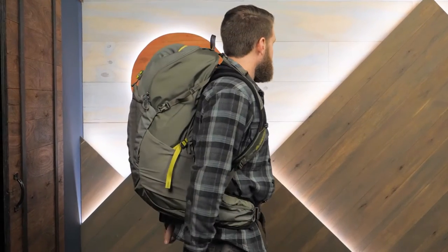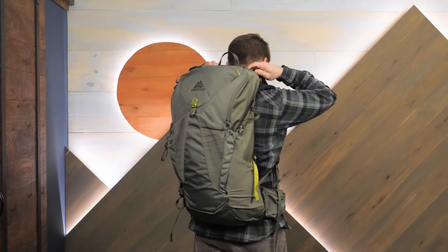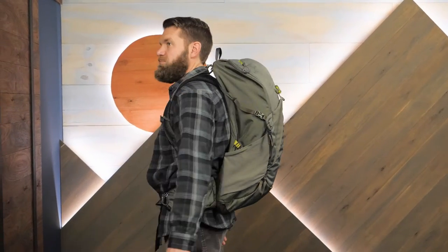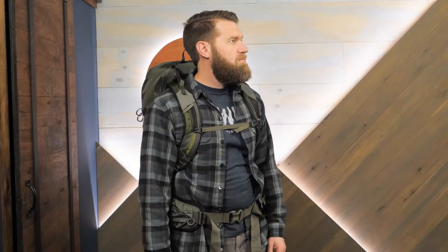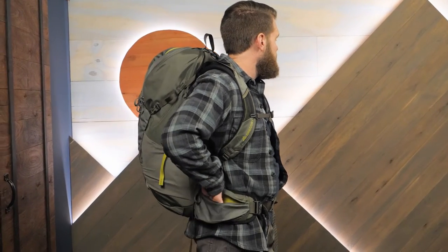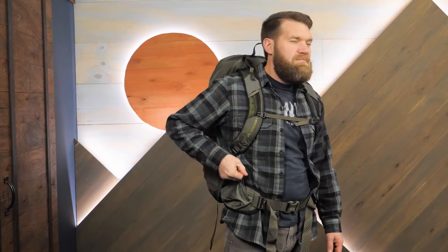A supportive and flexible frame with awesome ventilation — this is a pack that your back, shoulders, and hips will love for all kinds of day hiking adventures. It's the Gregory Zulu 30 Day Pack. Check out the full specs at inwild.com, plus tons of other top-rated backpacking, camping, and trail running gear from your favorite outdoor brands. Thanks for watching, and we'll see you on the trail.